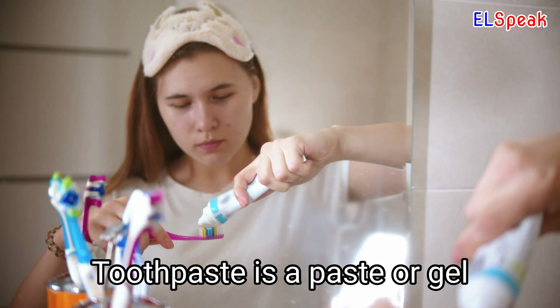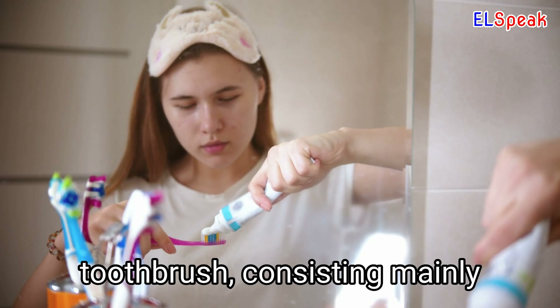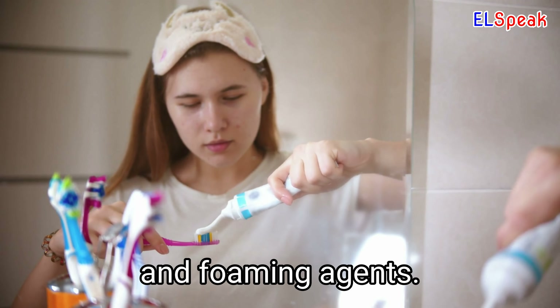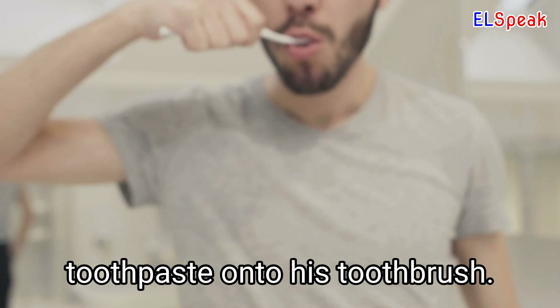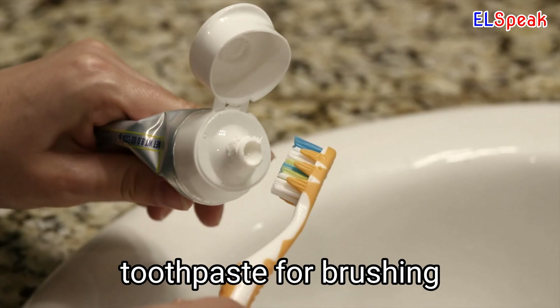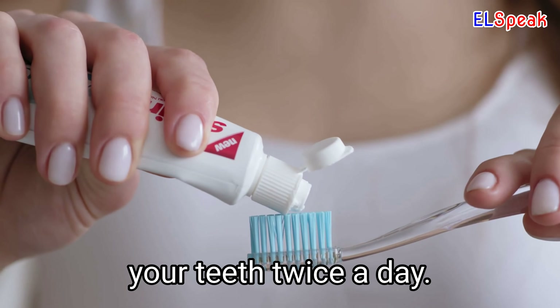Toothpaste. Toothpaste is a paste or gel substance used to clean the teeth, applied with a toothbrush, consisting mainly of abrasives, flavorings, and foaming agents. He slid a small dab of toothpaste onto his toothbrush. She used dabs of toothpaste for brushing her teeth every morning. Use toothpaste to brush your teeth twice a day.